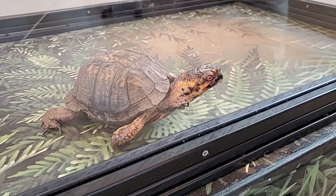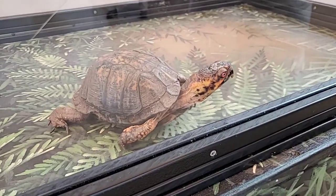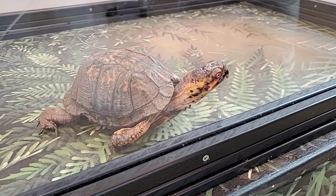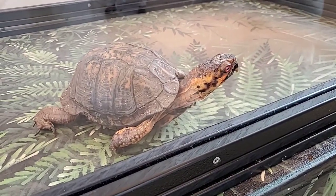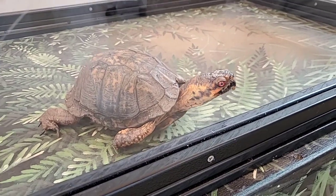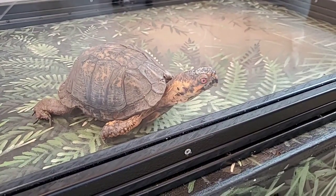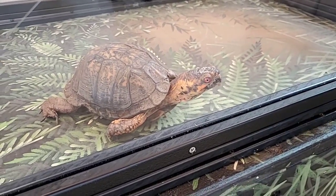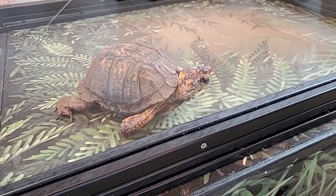How fast can he go? These guys can actually move pretty quick if they need to, but Touche doesn't usually need to — they're pretty slow. You'd be surprised at how fast they move, but it's still not very fast. Box turtles will move like a mile radius in their whole lifetime, so they stay kind of where they are.